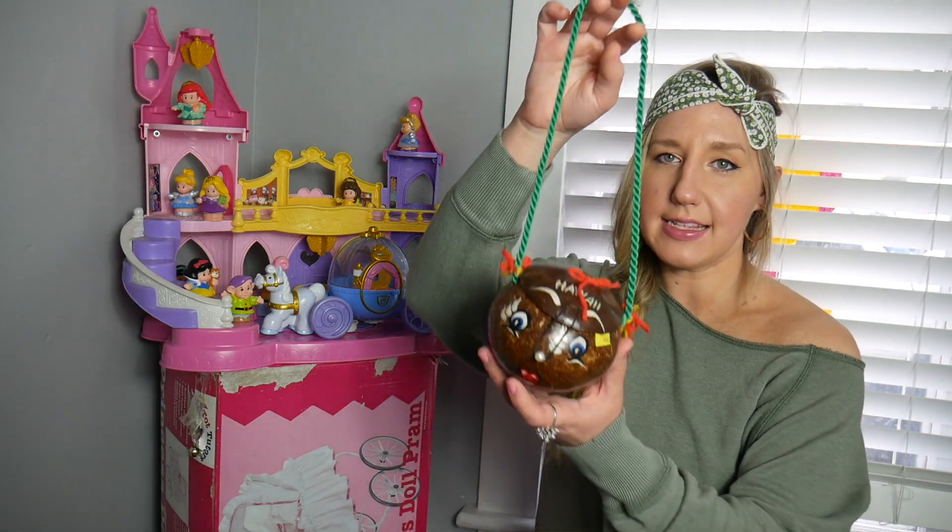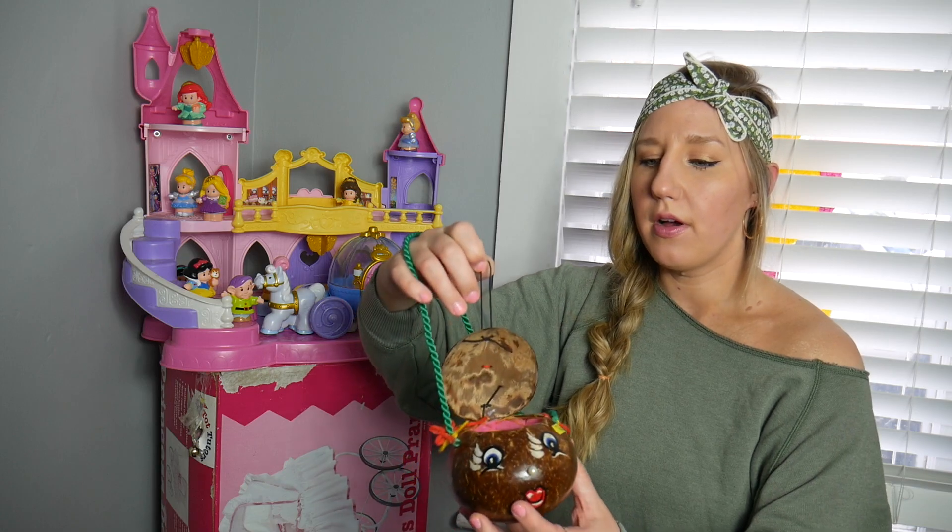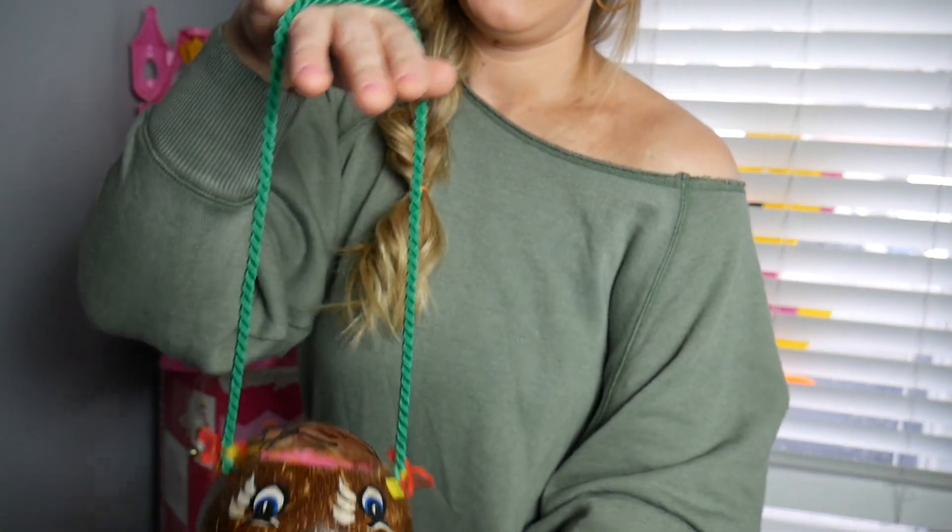A little coconut purse. I thought this would be cool around Halloween, or really anywhere, anytime.